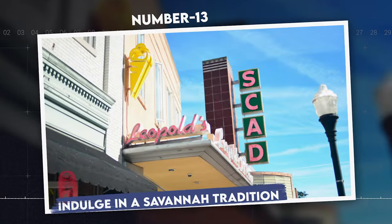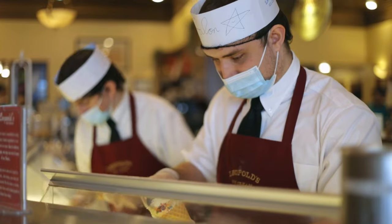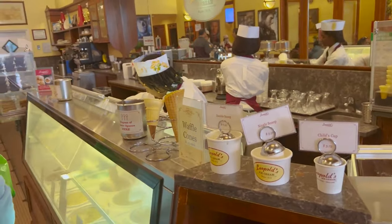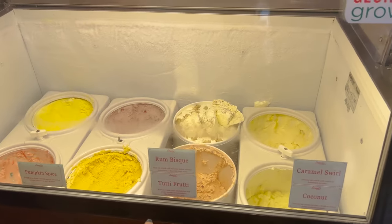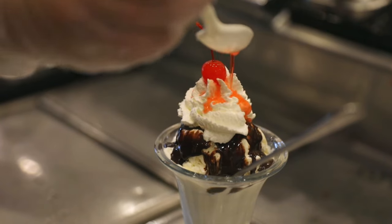Number 13: Indulge in a Savannah tradition. Leopold's Ice Cream is a cherished Savannah institution, serving up handmade, old-fashioned ice cream since 1919. With its nostalgic decor, Leopold's offers a delightful step back in time. Their extensive menu features classic and inventive flavors alike, crafted from secret family recipes that have been passed down for generations. A visit here is a sweet highlight of any Savannah trip.